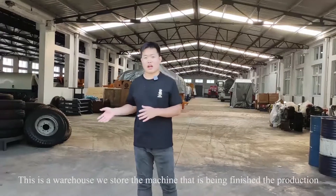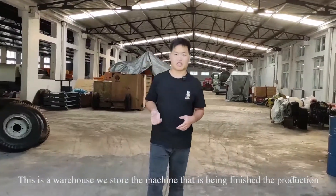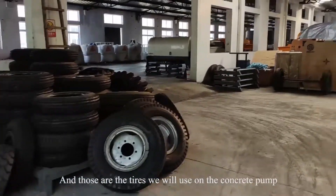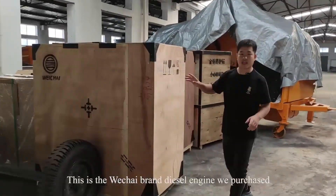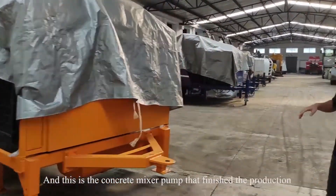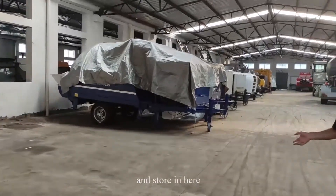This is the warehouse where we install the machines after production is finished. And this is where we install the tires. This is the brand diesel engine we purchase, and these are the concrete mixer pumps stored here.